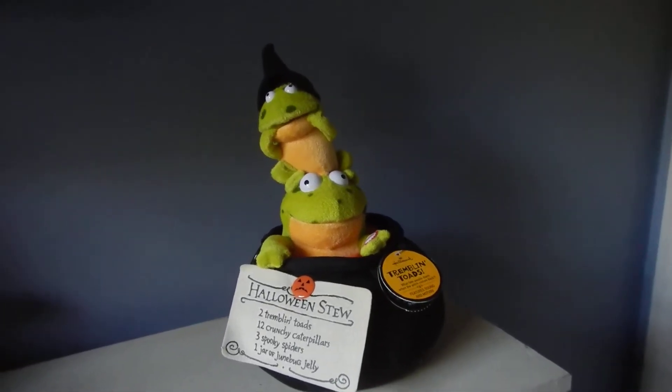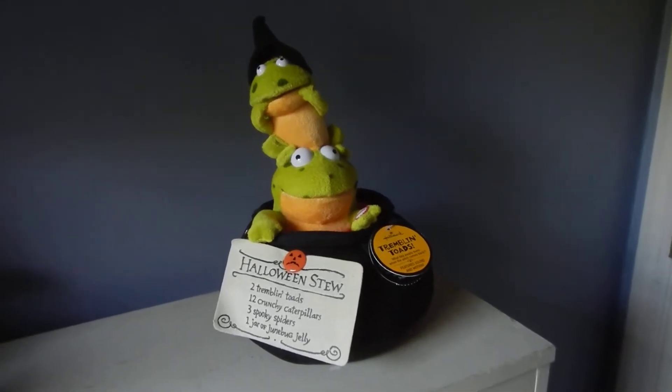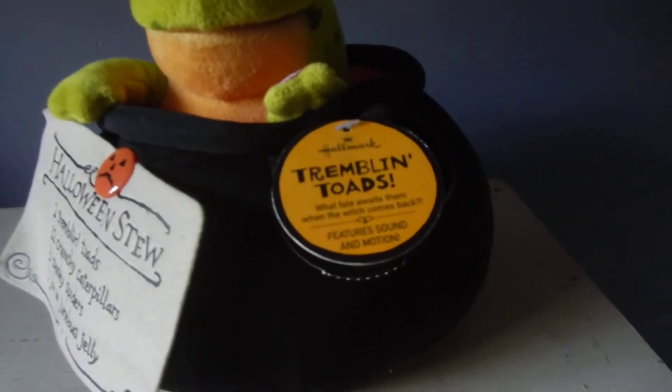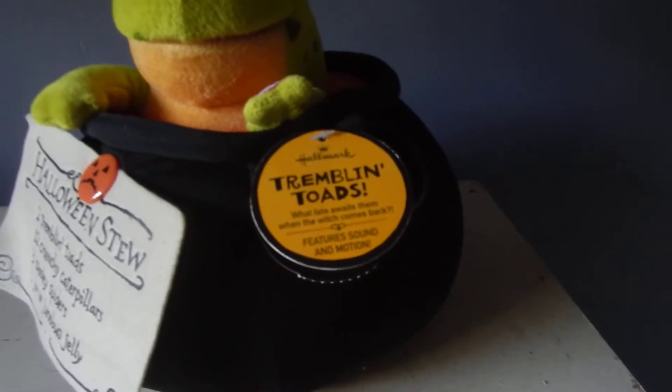So here we have today Tremblin' Toads. It's a Sound in Motion released by Hallmark. The time frame is around 2008-2009.